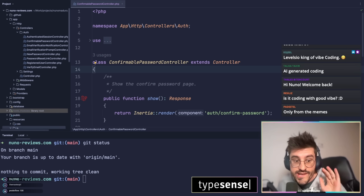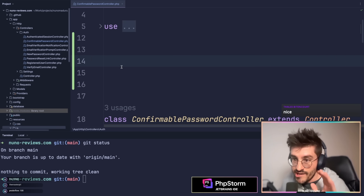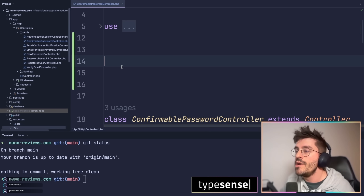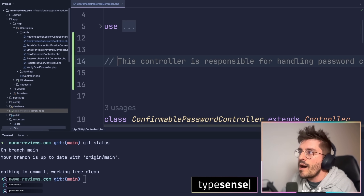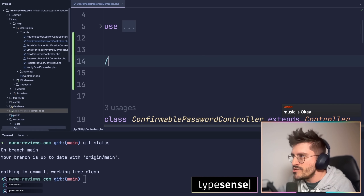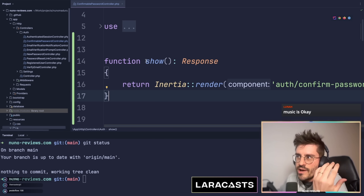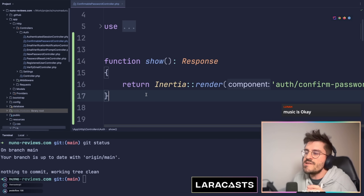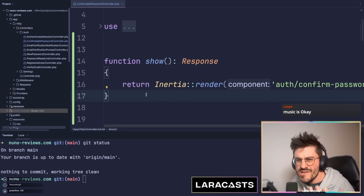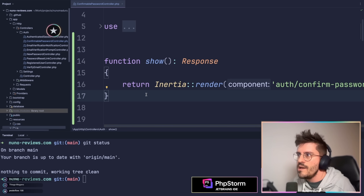Let's talk about what vibe coding is. Since AI got introduced to the realm of developers, you got something called autocomplete — basically every time you want to type a function, you're going to have nice auto-completion. This is provided by LLMs, and pretty much everyone is using this today.